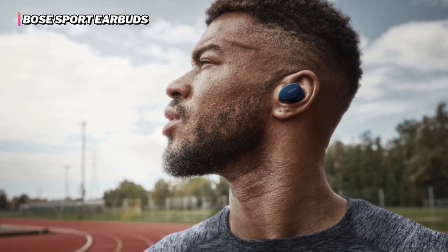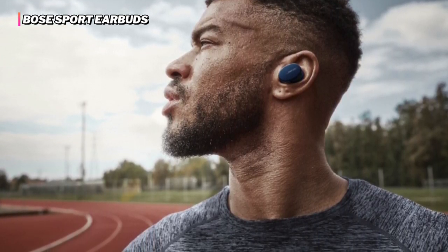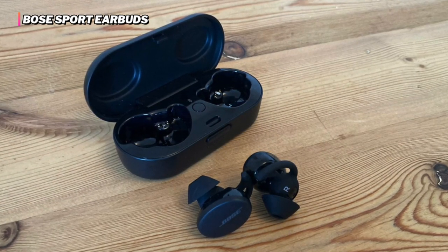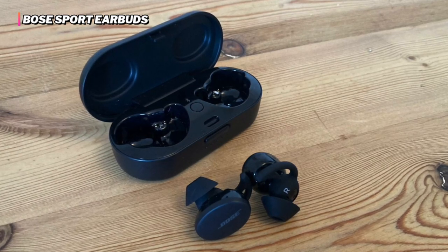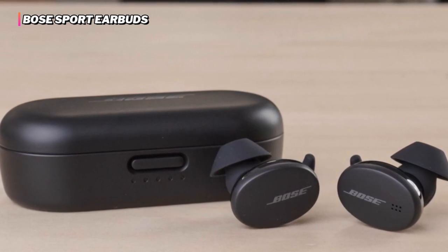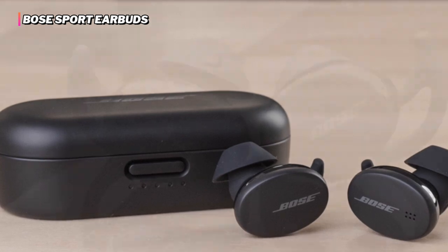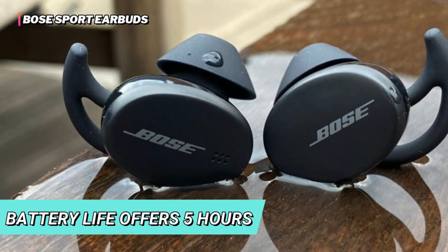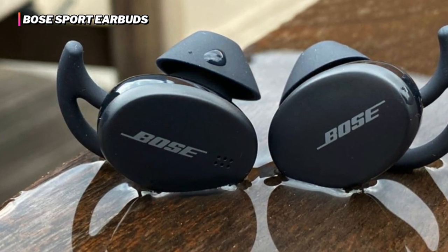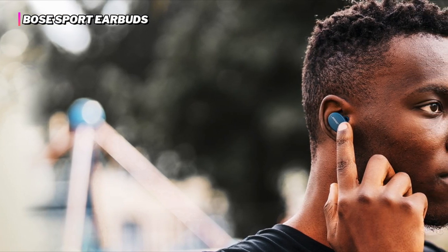They comprise an IPX4 rating that offers weather and sweat resistance, protecting the device from moisture while exercising, running, or doing workouts. The beam-forming microphone separates your voice from surrounding noise to make calls heard clearly. Its capacitive touch interface allows you to swipe up or down for volume control, answer calls, or play/pause audio via the Bose Music app. The long battery life offers five hours of playtime per charge, with a charging case providing up to 15 hours, and a quick 15-minute charge provides an extra two hours of listening on the go.